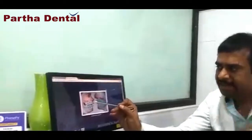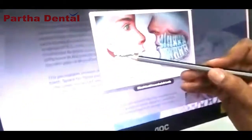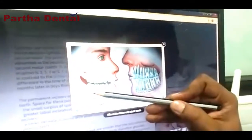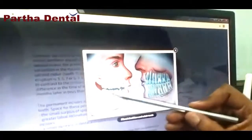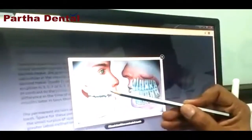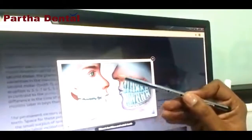For 6 years, we have 4 canines, 8 molars and 4 permanent molars. We have 4 permanent molars for 6 years.